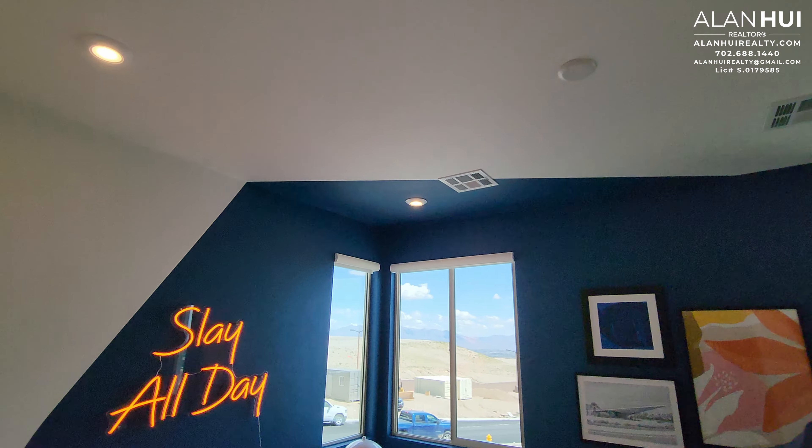This concludes my home tour of the Plan 1 floor plan in Vertex by TriPoint Homes in Red Point Village of West Summerlin, Las Vegas, Nevada. If you've enjoyed this video and would like to see more content like this, please consider subscribing to my channel. If you have any questions or would like real estate assistance buying or selling a home in Las Vegas or Henderson, please give me a call, text, or email. Thank you so much for watching, and I'll see you in the next video.